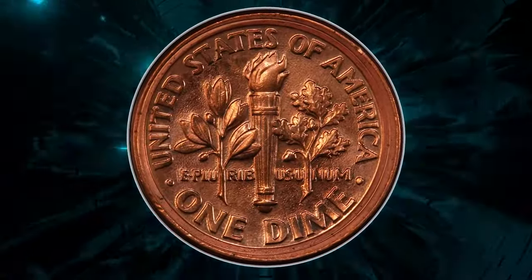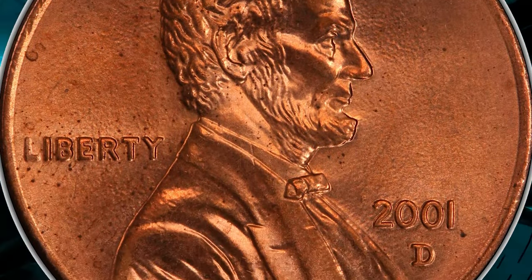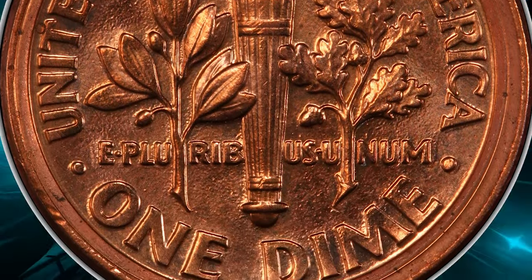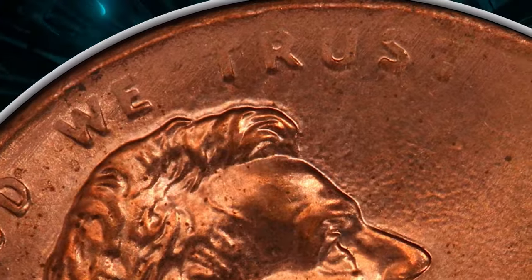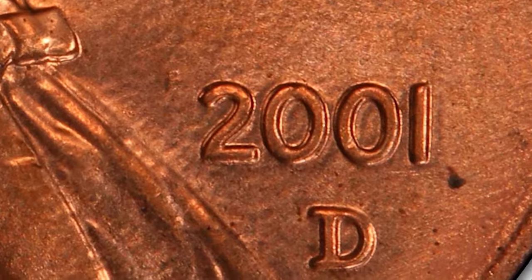The Lincoln obverse appears normal aside from an indistinct rim and weakness in the nearby legends. The Roosevelt reverse displays an unusual broad rim with three concentric levels, making it a true standout. This exceptional mule cent sold for a jaw-dropping $96,000 on August 14th, 2021 at Heritage Auctions.